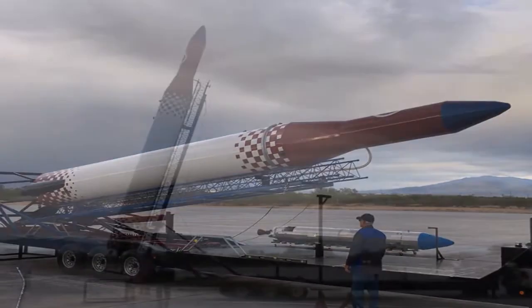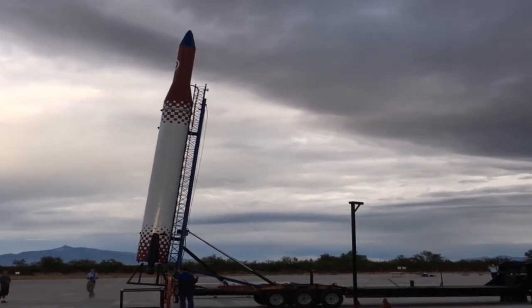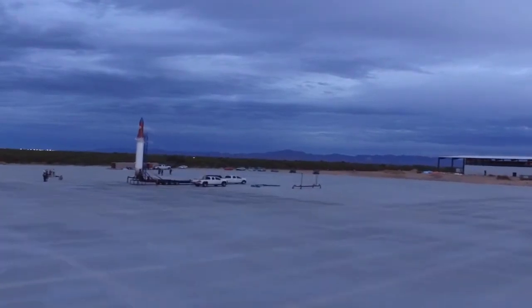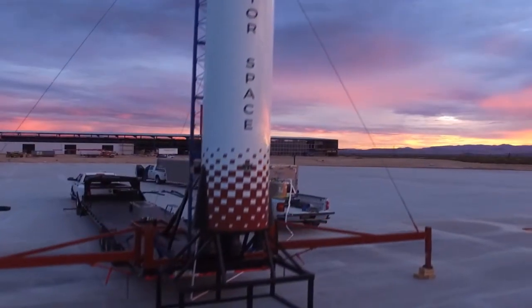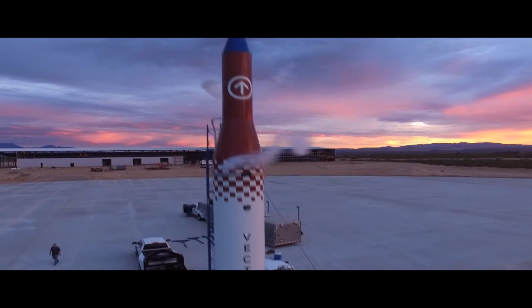I'm very excited to watch Vector Space Systems accomplish their goals and become the first microsatellite dedicated rocket, bringing costs down and giving access to more privately built satellites within the next couple of years. I hope you liked today's episode of Microcosmos. If you did, be sure to like and subscribe and enable notifications to catch our future episodes. Have a good week!